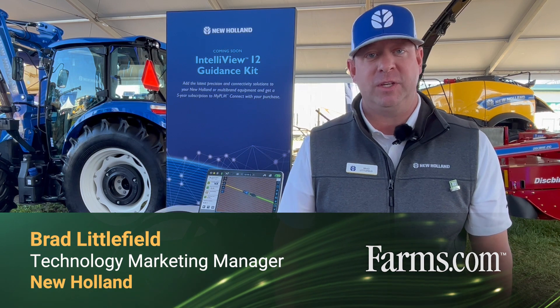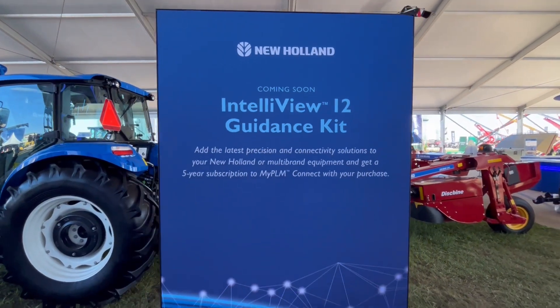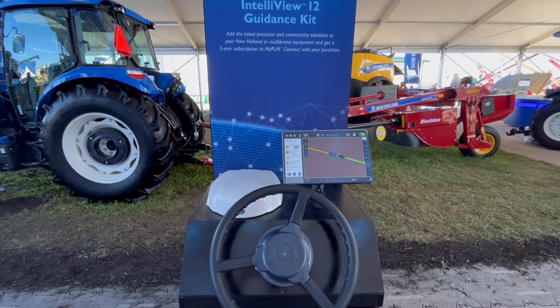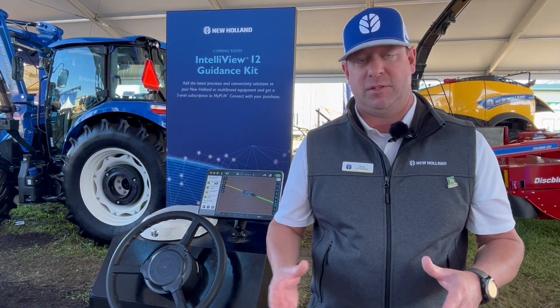Hi, my name is Brad Littlefield, New Holland Technology Marketing Manager. Today we're talking about our Intelli V12 guidance kit that we'll be launching soon. The idea behind this guidance kit is to make an easy steering solution for an end-to-end user experience for all of our customers.